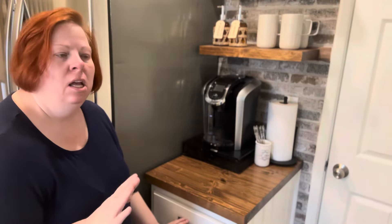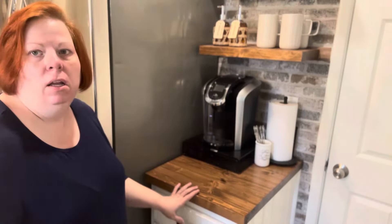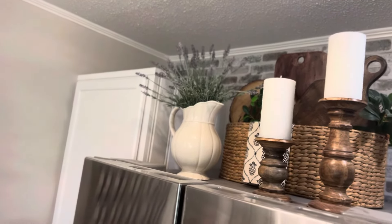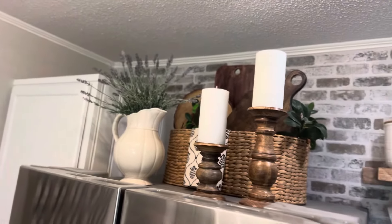That's what our coffee bar looks like, and just some of the drawers where all our coffee, tea, and everything is stored. Up here above my refrigerator I have a basket with some cutting boards, a vase with some lavender, and just some candles.